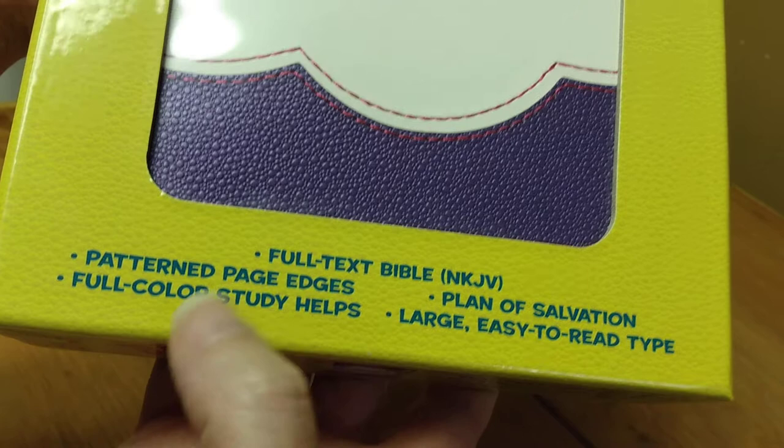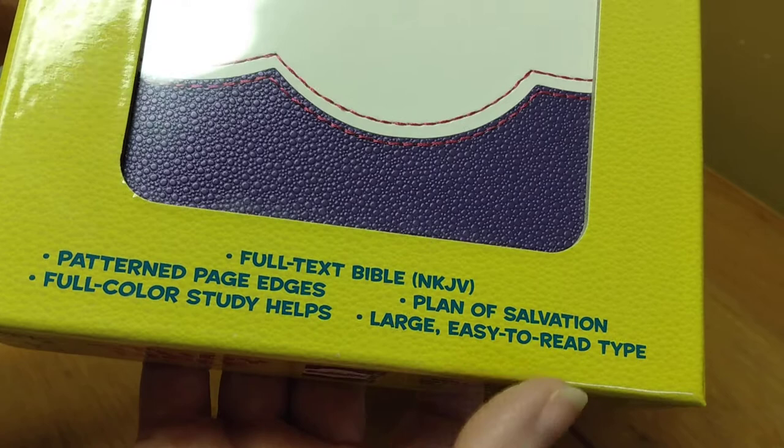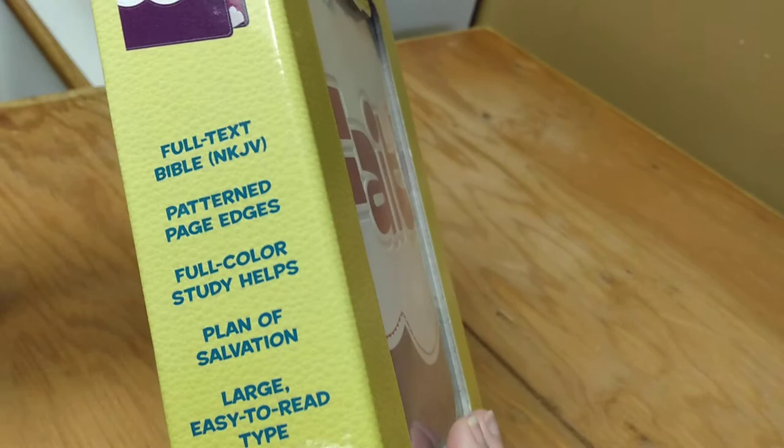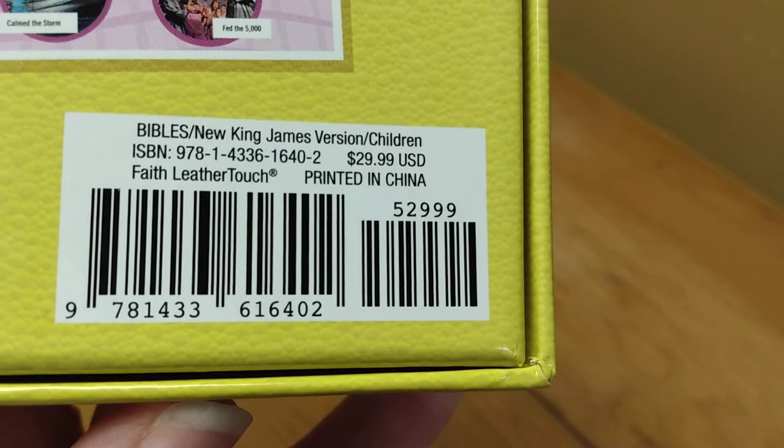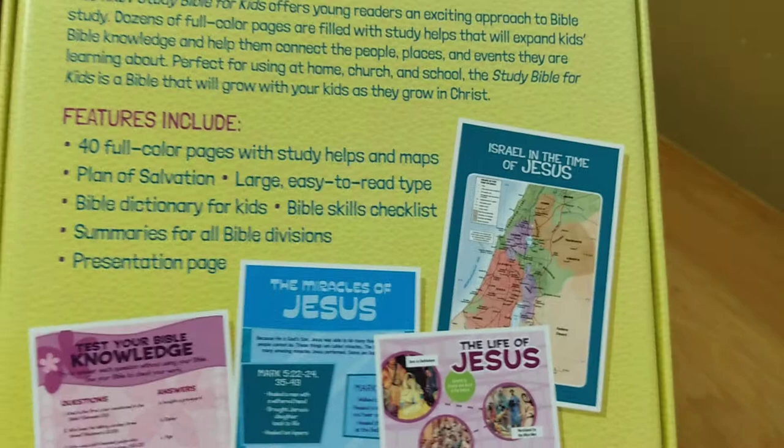It has a patterned page edges, full color study helps, plan of salvation, large easy-to-read type. In case you are interested, here is the ISBN number and it does retail for $29.99, but you can definitely get it for less than that.